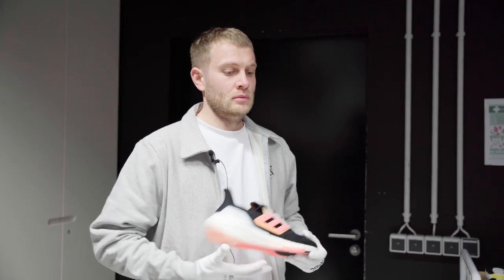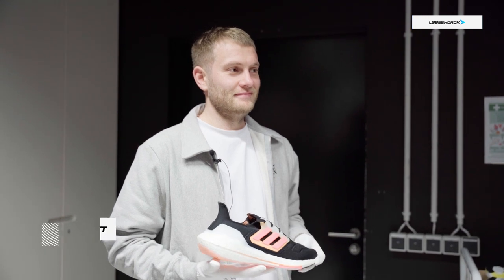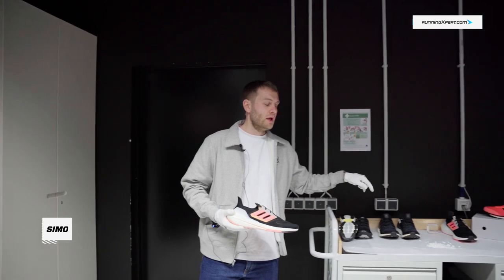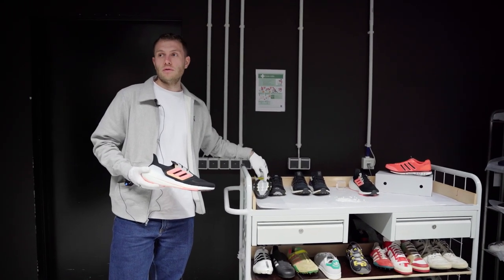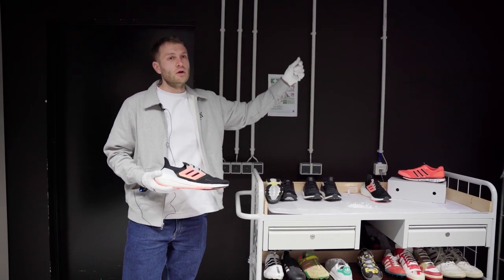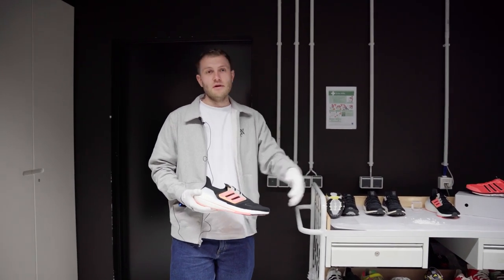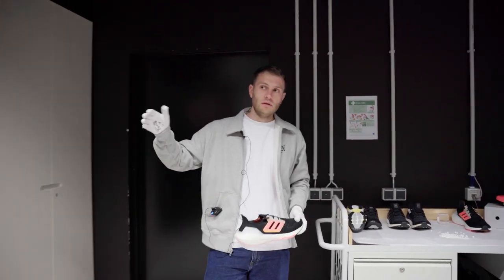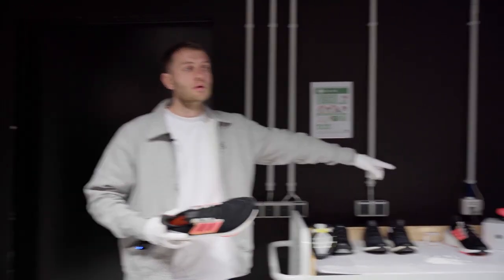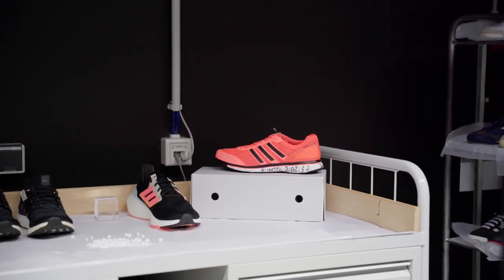Without Boost, without Ultra Boost, we would not be where we are in running today. The evolution of Ultra Boost has gone from energy Boost into Ultra Boost, and Ultra Boost very quickly became not just a running icon but a brand icon. Alongside Stan Smith and Superstar, Ultra Boost is at that level. We know where it's come from in terms of breaking records, and we are very keen to keep boosting the performance world.